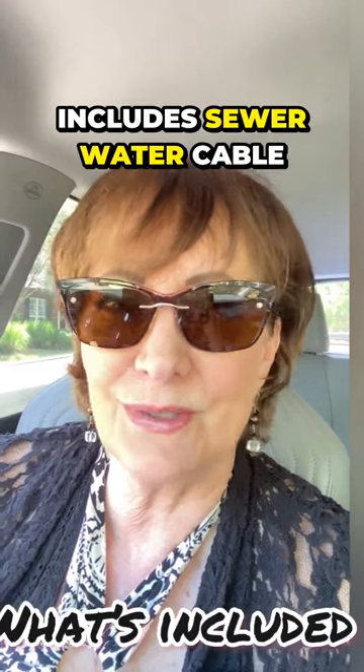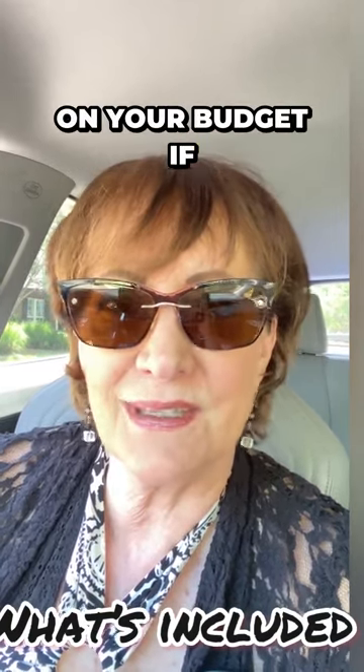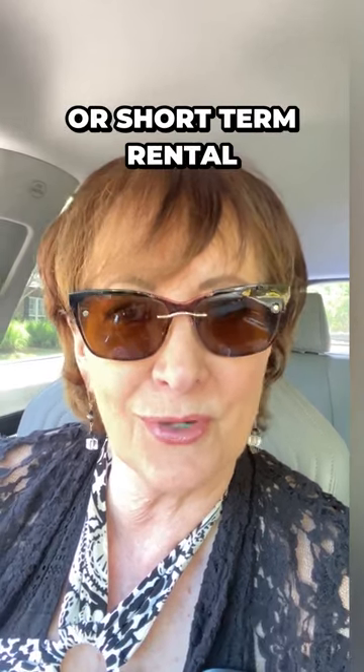The other thing you want to know is whether the HOA includes sewer, water, and cable. Those are the different things to consider because that's going to make a difference on your budget if you're doing long-term or short-term rental.